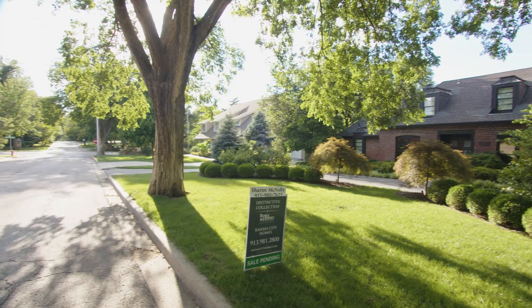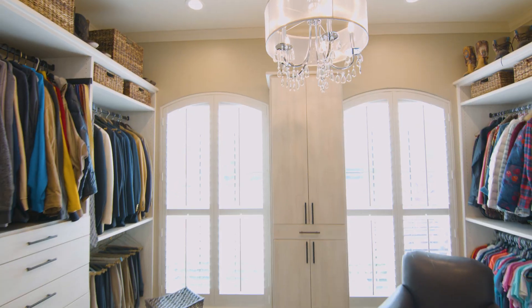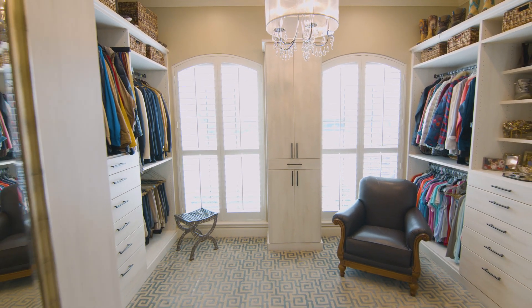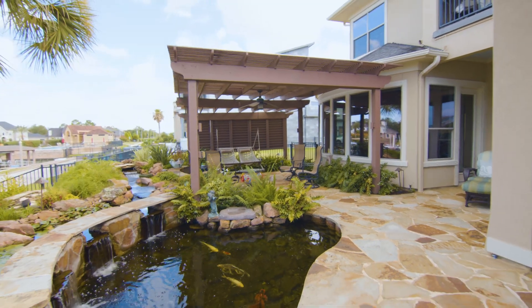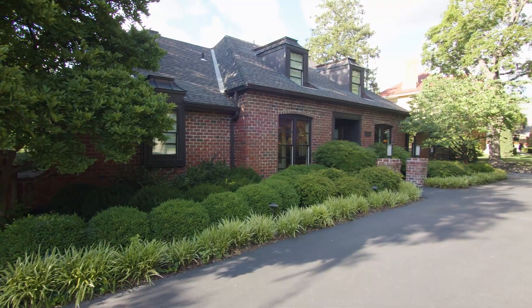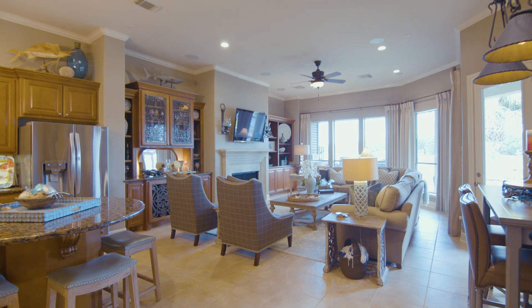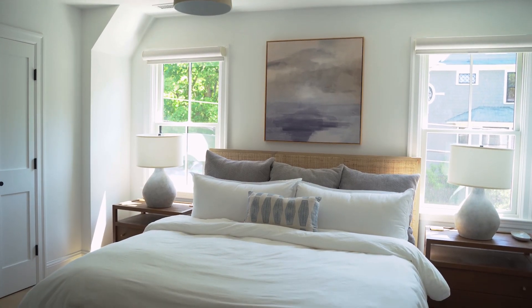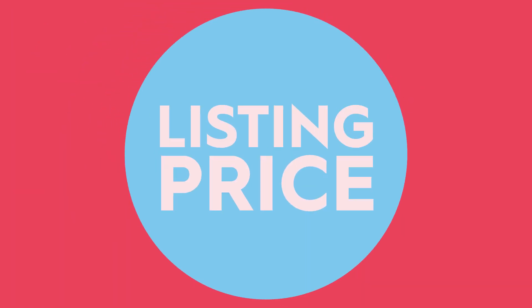How far does $1.7 million go towards buying a house? Does it get you a main suite with the walk-in closet you always dreamed of? An at-home gym? Or maybe a large outdoor patio for entertaining? In different cities, your dream house may vary depending on the price tag. We're going to three different cities in America to tour houses at similar listing prices to see what $1.7 million can buy. This is Listing Price.